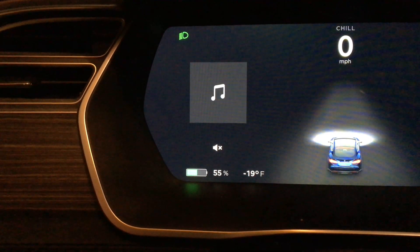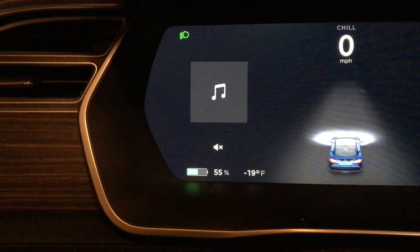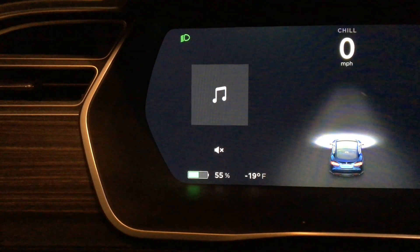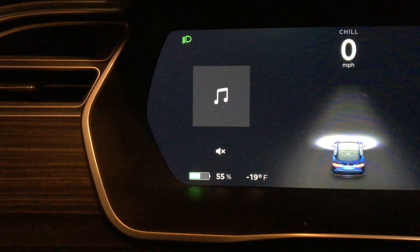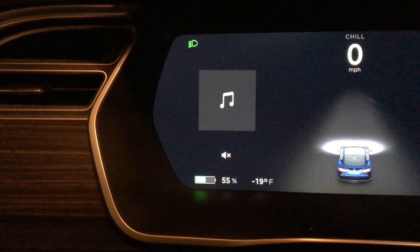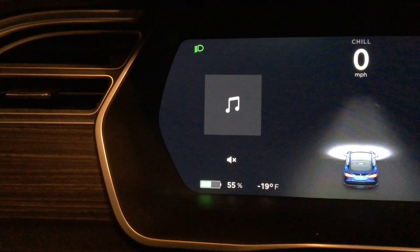Just made it home with 55% battery range. You can see it's minus 19 outside, but just pulled into the garage, so gonna be a little warmer in here. If it stays above 50% when I go to bed, I will just let it ride overnight and see what happens.